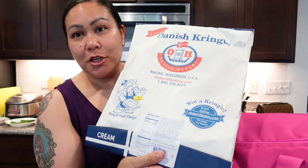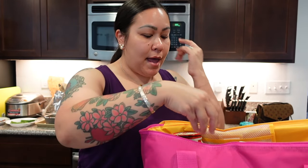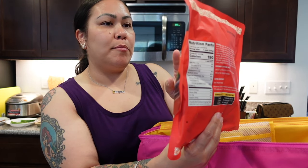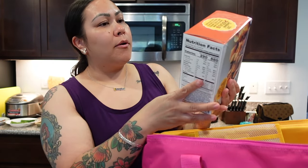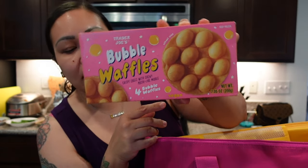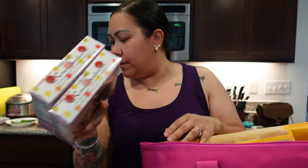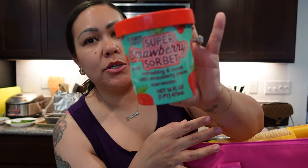We're back from Trader Joe's — haul time! We got the cheesecake kringle, mini shrimp bao buns, kimchi, and the Korean rice ball with plant-based beefless bulgogi and vegetables — we tried that before and really like it. We also got ube mochi ice cream, the seafood boil I couldn't find last time, some japchae, bubble waffles, crispy battered calamari, two ice cream sandwiches the kids like, the super strawberry sorbet, and the Dutch griddle cakes.